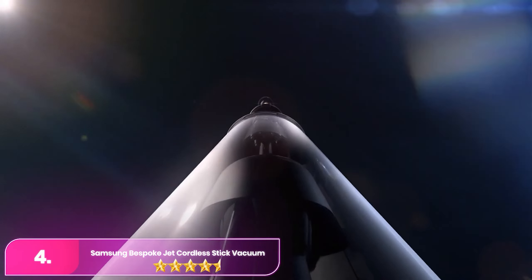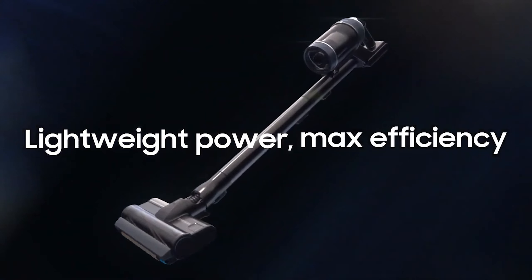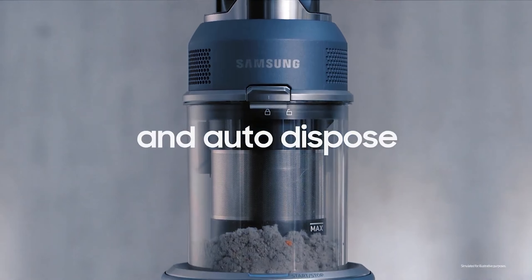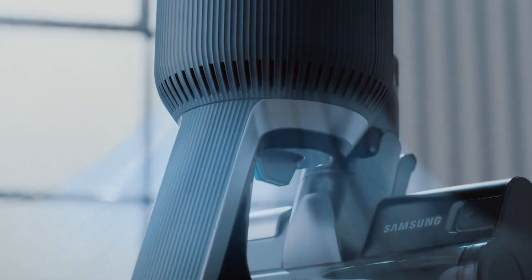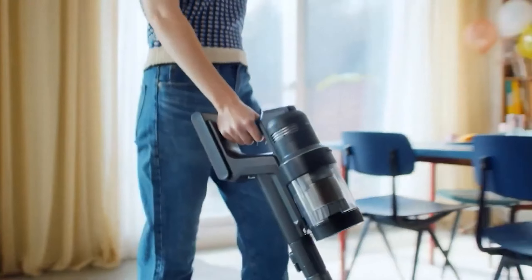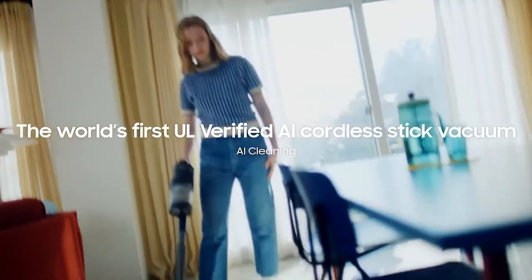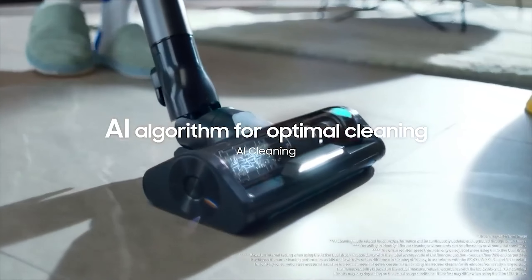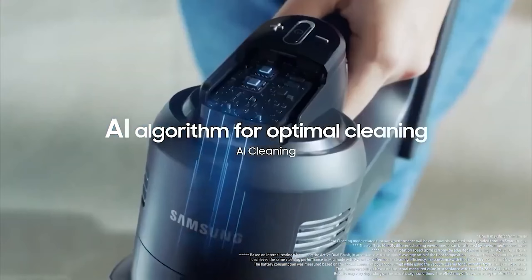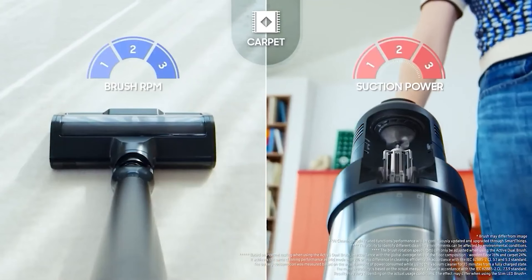Number 4, the Samsung Bespoke Jet Cordless Stick Vacuum. This Samsung Bespoke Jet AI vacuum won rave reviews in our one-off cordless stick vacuum test. In fact, we boldly called it possibly the greatest vacuum ever created. Backing that impressive claim is a lightweight profile weighing only 6.3 pounds, a powerful 280 air-watt motor, and a 100-hour battery life. All of these features help to make quick work of messes on a variety of home surfaces, including kitchen floor tiles, wood, and carpet.